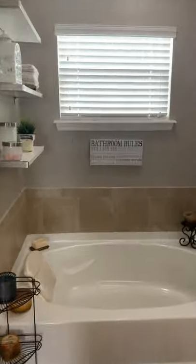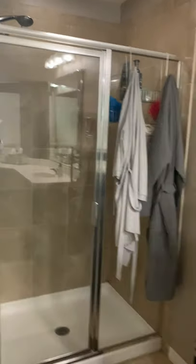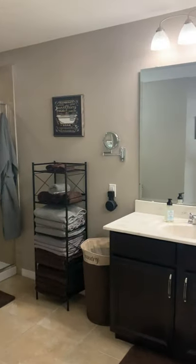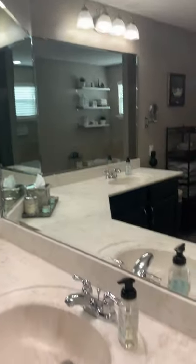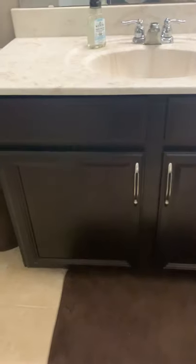And then your bath, centrally right here, your shower — bath and shower combo. And then here are the mirrors and the sink. Cabinetry as well, all in line with what we're seeing downstairs and in the rest of the bathrooms.